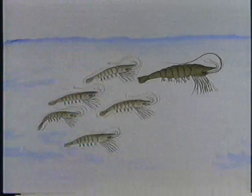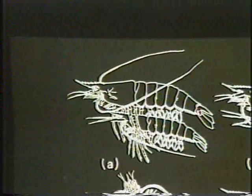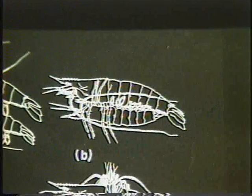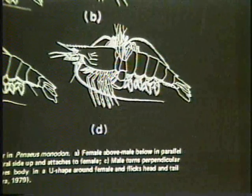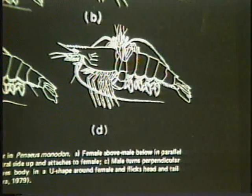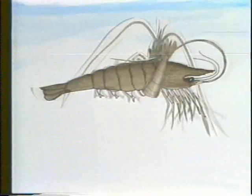Courtship begins when a newly molted female attracts a number of males as she swims around. Eventually, one male succeeds in swimming parallel, all the while positioning his underside to the female. Once properly positioned, the male turns perpendicular, then makes a U-curve around the female, flicking both head and tail simultaneously. The sperm sacs are inserted into the thelycum at some point during the perpendicular and U-shaped phases.